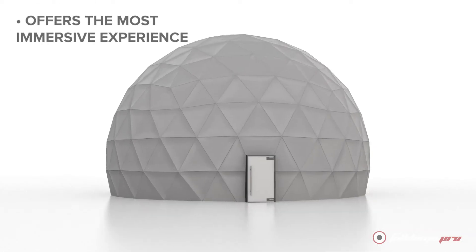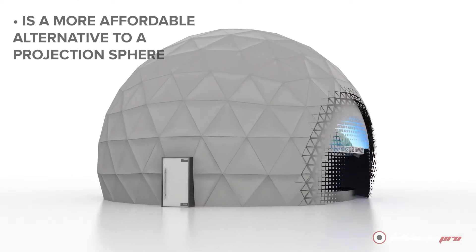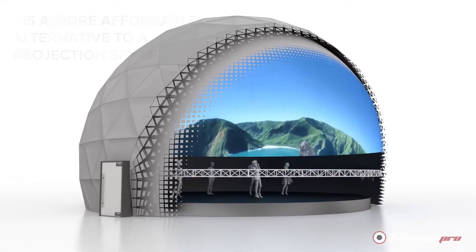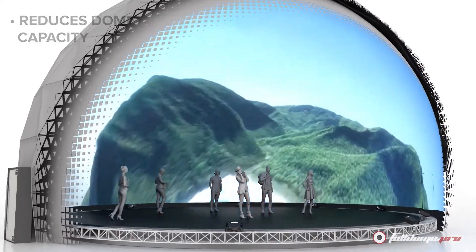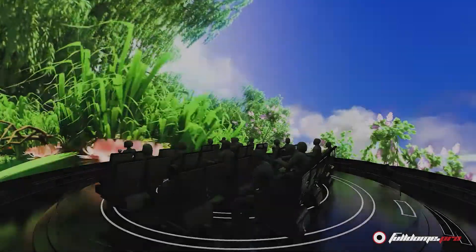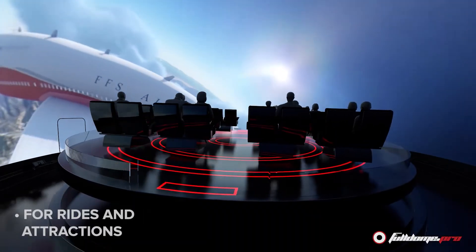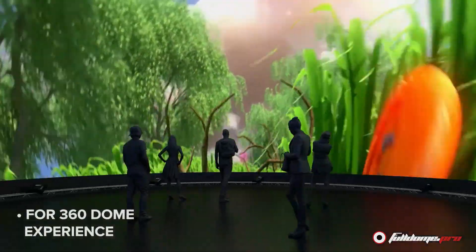The VR dome offers the most immersive experience, is a more affordable alternative to a projection sphere, reduces dome capacity, and has a more complicated projection setup. It can be used for immersive presentations, rides and attractions, or 360 dome experiences.